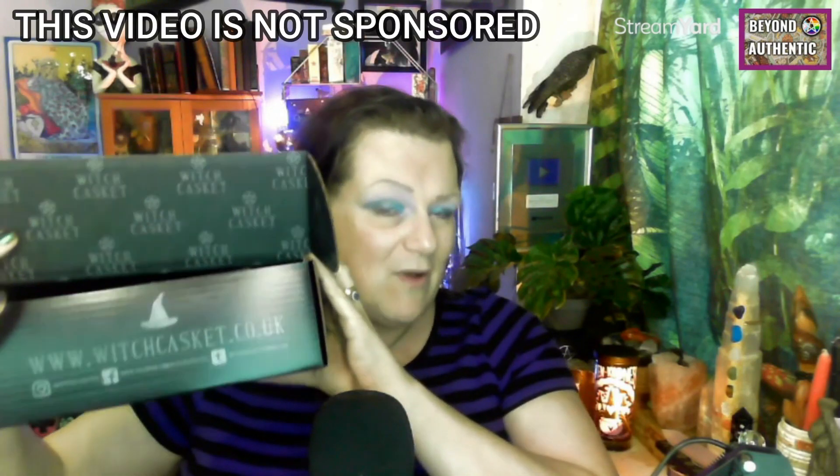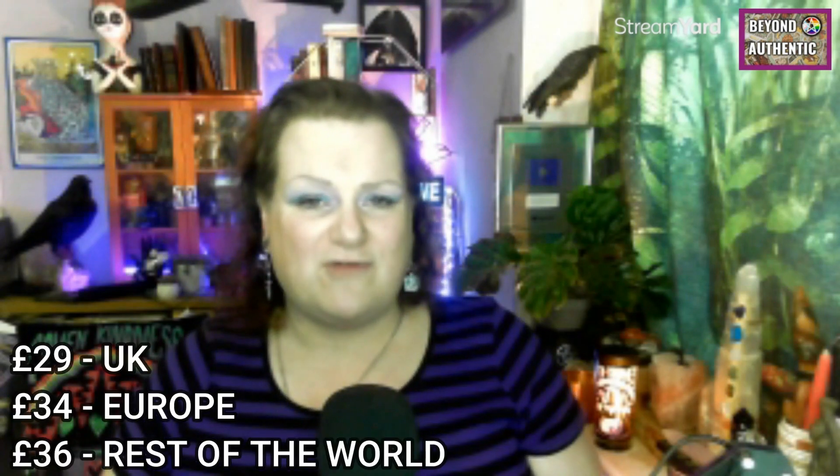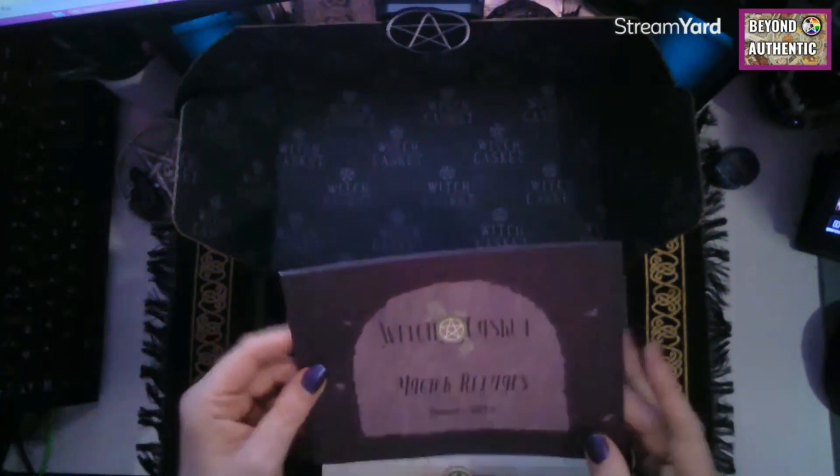This is not a sponsored box — I pay for this with my own money. I've been subscribed overall for about three years, with a break of about six months, but solidly since last January. It costs £29 per month in the UK, £34 for the rest of Europe, and £36 for the rest of the world. There's normally between £50 and £100 worth of value in each box, with at least £50 guaranteed, so you're always getting a good saving.